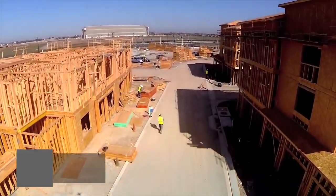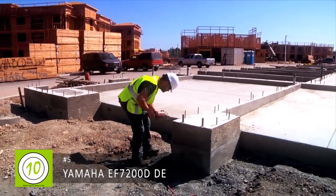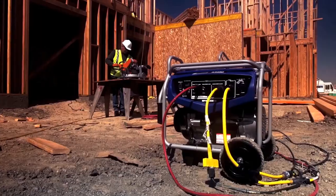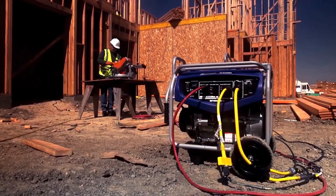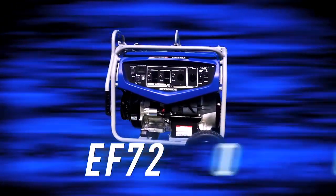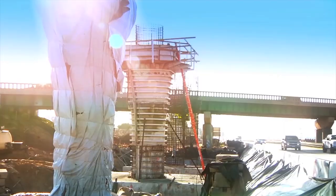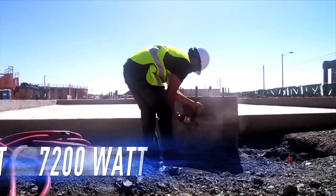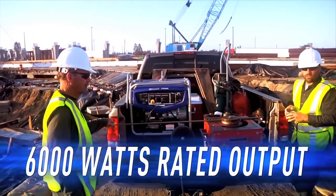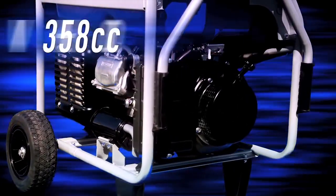When you've got a big job to do, you need the right tools — and when the work is a long way from the nearest electrical outlet, you need the dependable high performance of Yamaha's top-performing generators. Starting with the EF7200DE and EF7200D, the flagships in Yamaha's industrial series, generating a massive 7200 watts of total output capable of powering a wide range of high-demand applications.